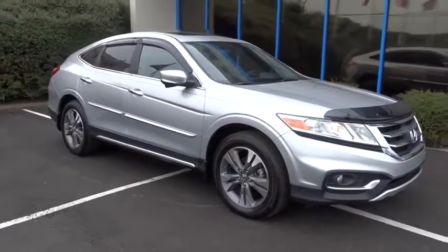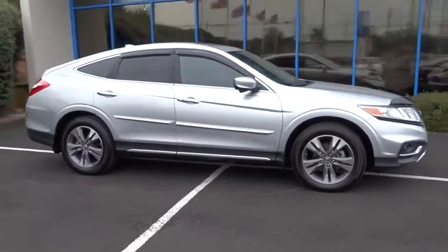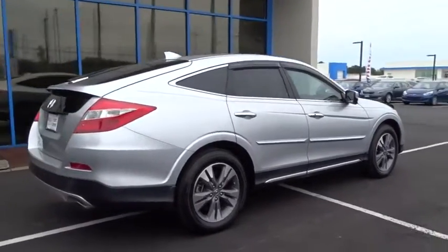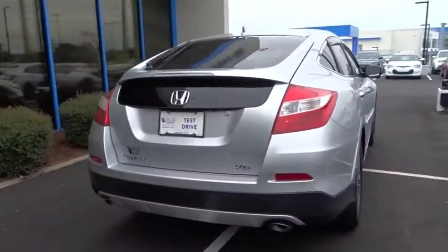The 2014 Honda Accord Crosstour. Versatility. Is it a sports car? Or pack it full of gear and it becomes an SUV. Accord Crosstour.